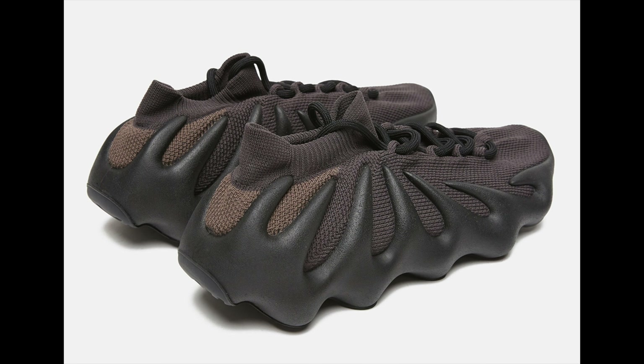The two colorways are the Yeezy Dark Slate and the Yeezy Resin, which is a white color. The Dark Slate obviously is dark and black. Now the Dark Slate was re-released — this is a restock. We've seen a lot of restocks with Yeezy December, which is kind of weird but kind of cool.